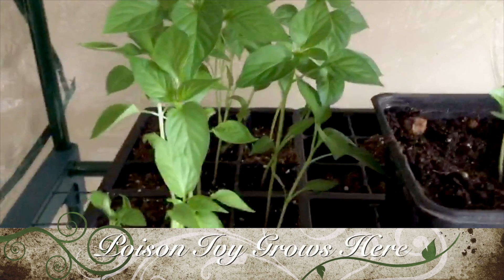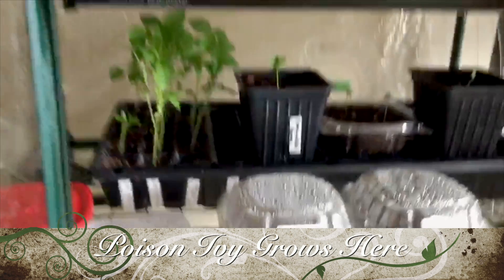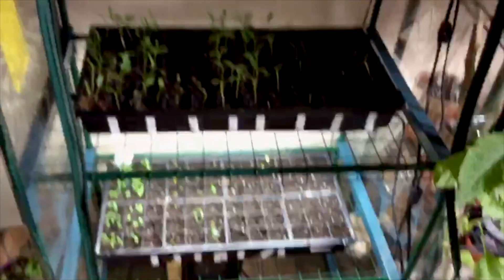Poison Ivy coming at you from Ontario again. I just thought I'd take a minute and show you what I have growing in here — a little indoor greenhouse. I have a whole plant room here but it's pretty messy right now, so I won't get into that.